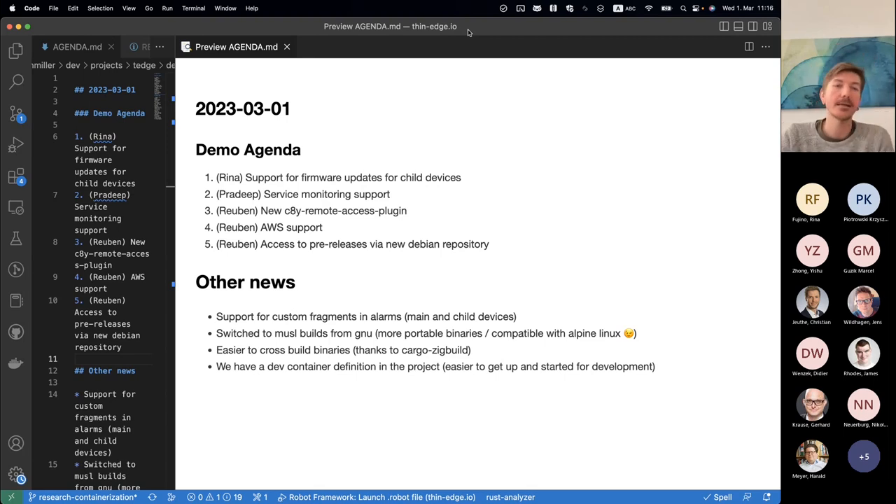Looking at the agenda today: we wanted to show support for firmware updates for child devices, as this was a new requirement for a customer. And a really nice feature — service monitoring support. Then adding support for the remote access plugin, part of the thin edge deliverables. We also finally merged AWS support, which had been sitting as an open PR for a while. And then I wanted to discuss how you can get access to pre-release stuff before official binaries, plus some other small improvements.